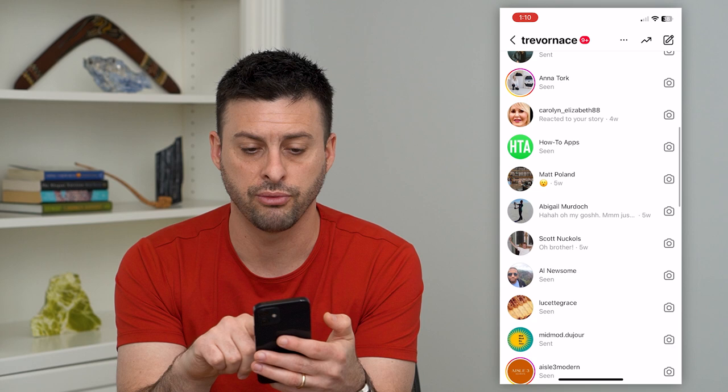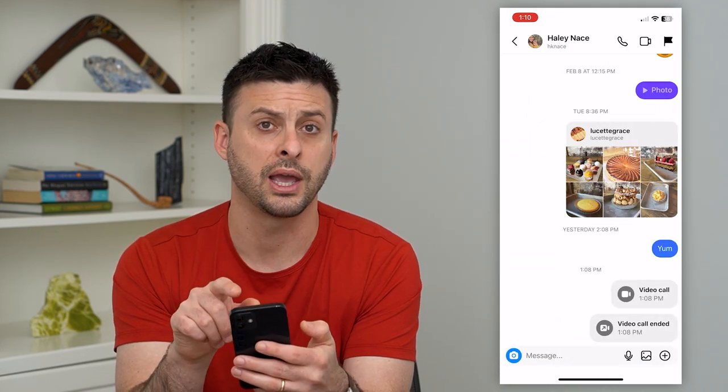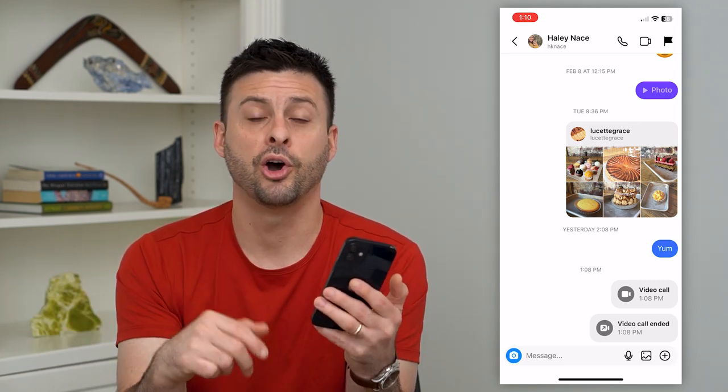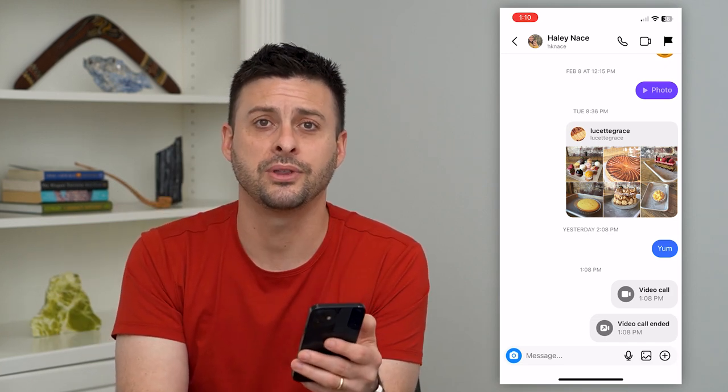That's not to say you can't choose a random other person and tap the video camera, but the green dot gives you a good indication that they're on the app and most likely would pick it up. Hope this helps. If you have any questions, leave them in the comments down below and I'll catch you on the next one.